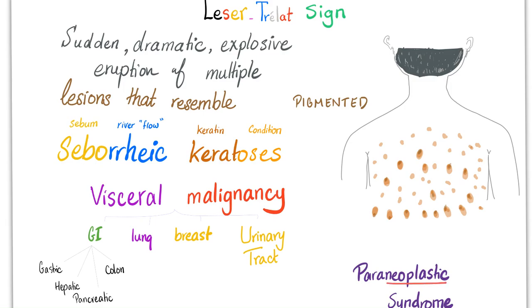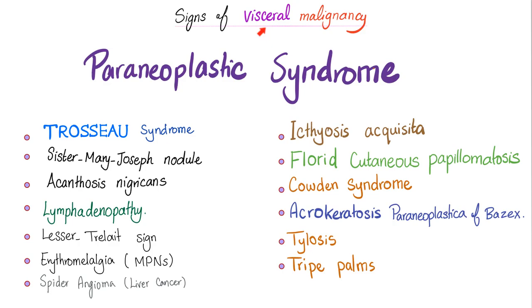Now, the signs of visceral malignancy that you should know: Trousseau's syndrome, Sister Mary Joseph nodule, acanthosis nigricans, lymphadenopathy, Leser-Trélat Sign, erythromelalgia — which occurs with myeloproliferative neoplasms — spider angioma with liver cancer, ichthyosis acquisita which literally means acquired ichthyosis, florid cutaneous papillomatosis, Cowden syndrome, acrokeratosis paraneoplastica of Bazex, tylosis, and tripe palms. If your professor has heard of any of this, you are one lucky student.